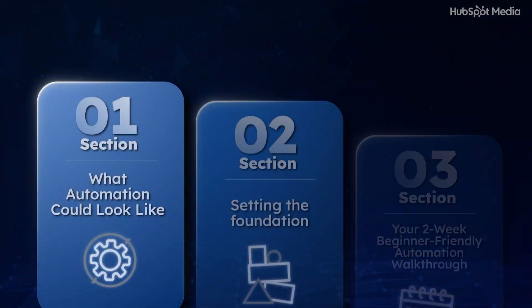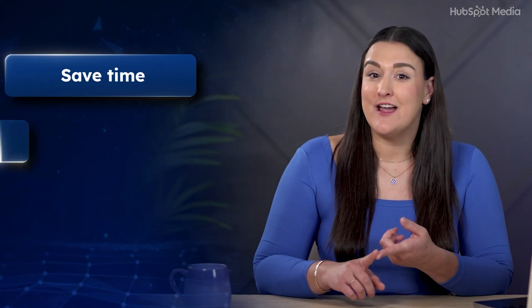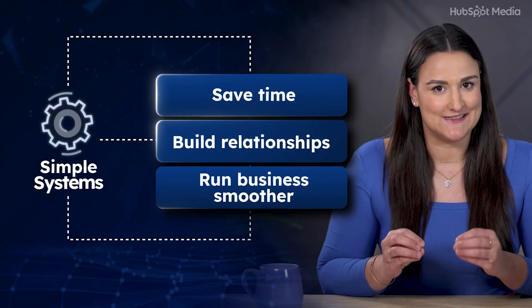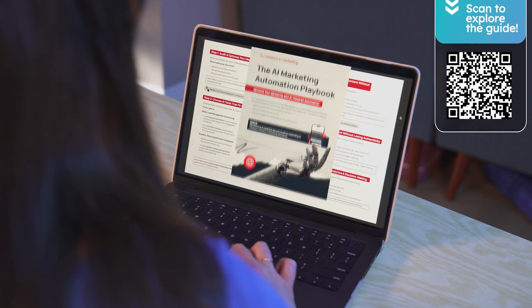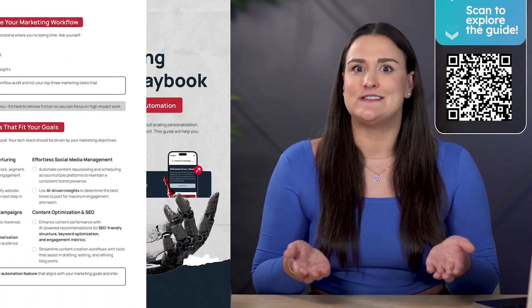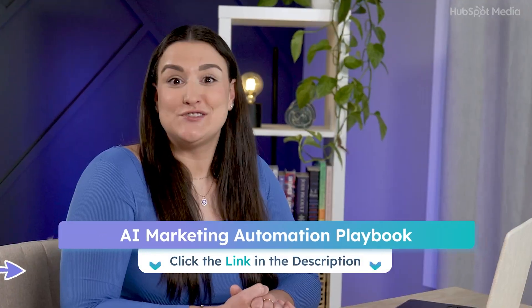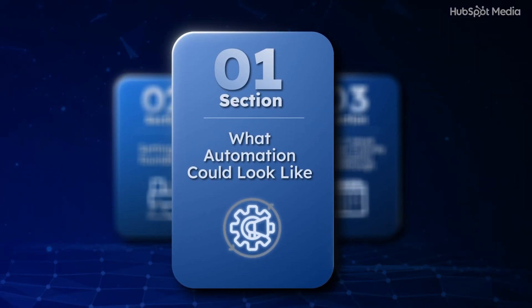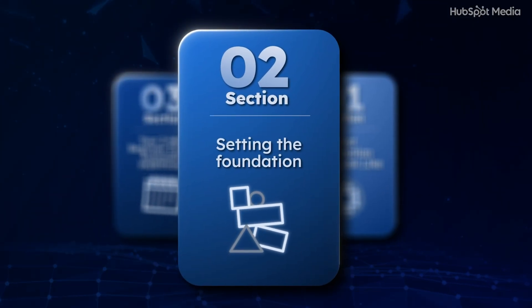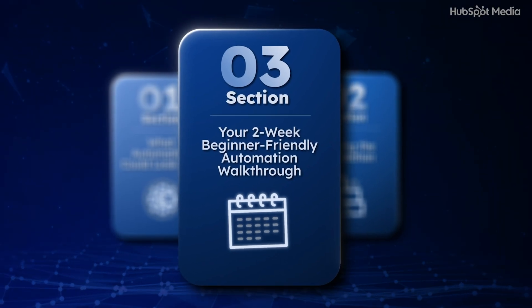Today I'm walking you through a full plan to get started — no crazy tech skills needed. You'll learn how to save time, build stronger customer relationships, and run your business smoother with a few simple systems. I'm using real insights from HubSpot's AI Marketing Automation Playbook — your step-by-step checklist for smarter workflows. It's full of plug-and-play examples and it's totally free — I've linked it below.